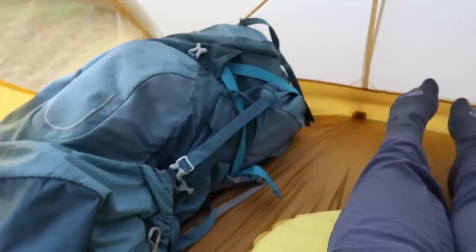Waking up to your pack covered in mouse droppings isn't very pleasant, and this is where this tent really came into its own. The vertical foot-end corners allowed so much space at the bottom of the tent, meaning I could fit my pack comfortably in there. Even though the space was great, it was a little bit larger than a lot of single tents and sometimes didn't fit into very small camping spots, meaning I had to hike a bit further to find a more suitable spot.